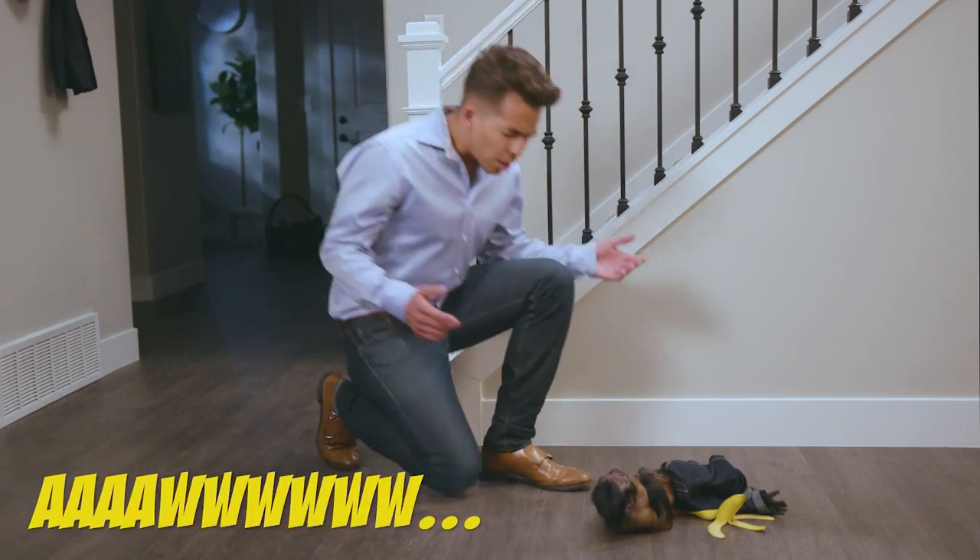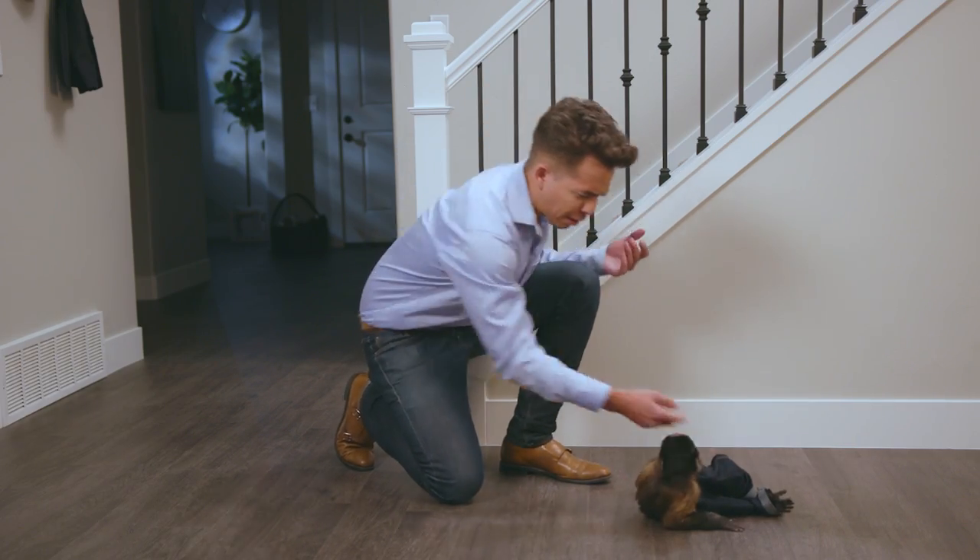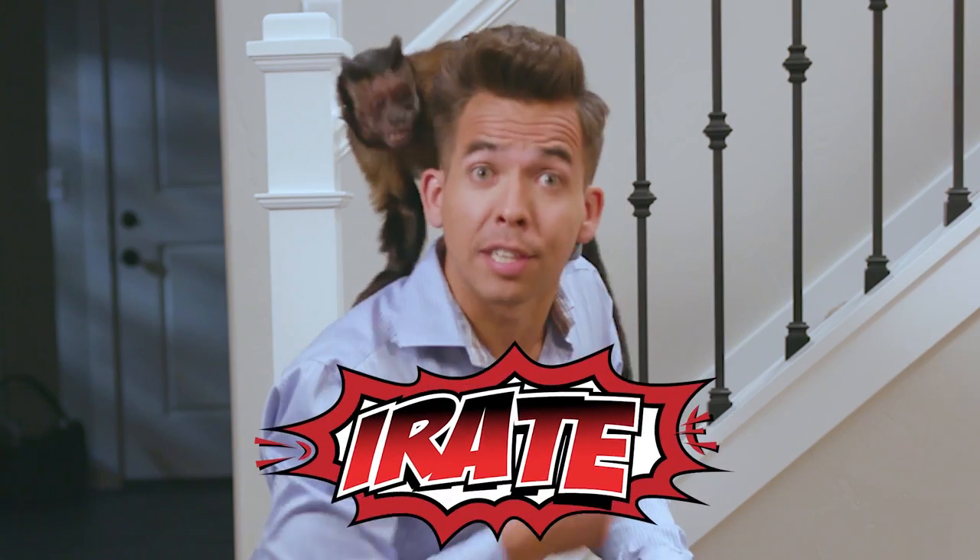What's the matter, monkey? Oh, you were trying to get a drink in the middle of the night and you slipped on your banana peel. My monkey is irate because he fell down on account of his not seeing too good in the dark.